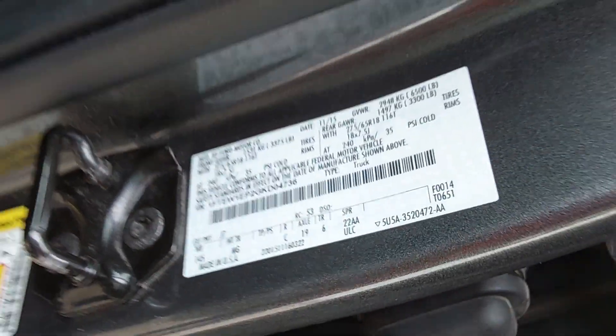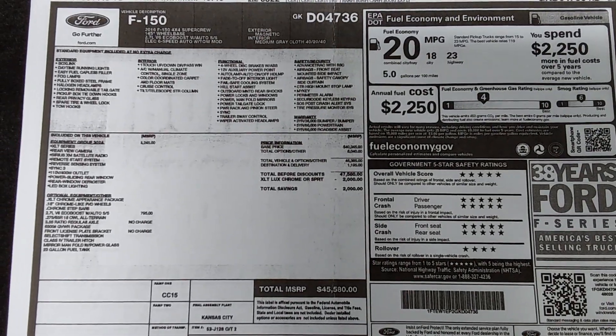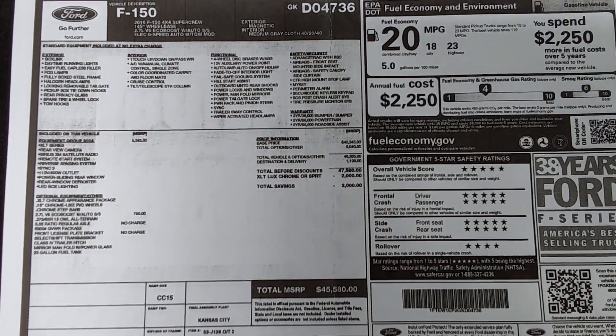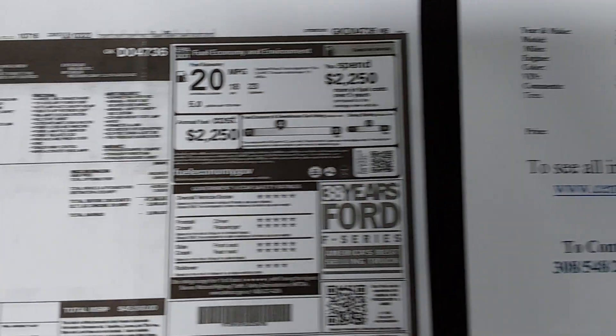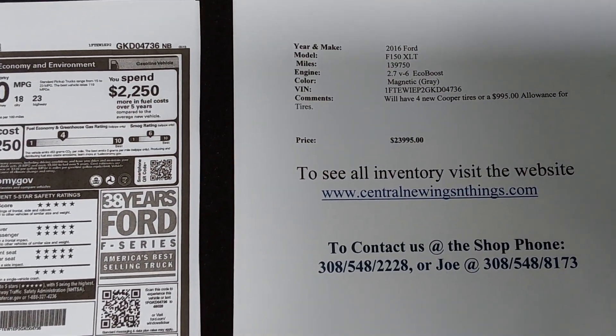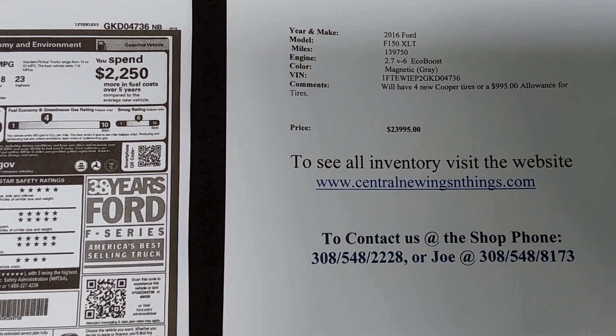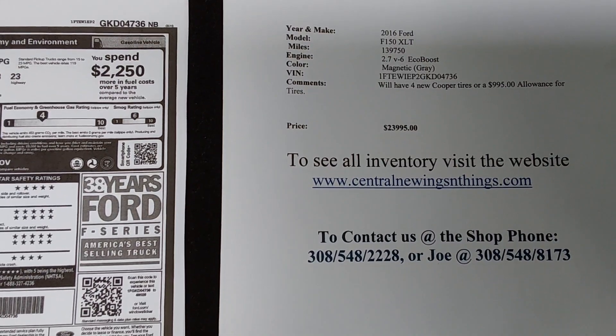The focus shows you the VIN number there. We actually have a copy of the window sticker back here in the back. We have this in email form — if you want to email us, we can email this to you. We're asking $23,995 for this truck. We do have a $995 allowance for tires, or we will put a set of Cooper tires on it or anything up to that $995.